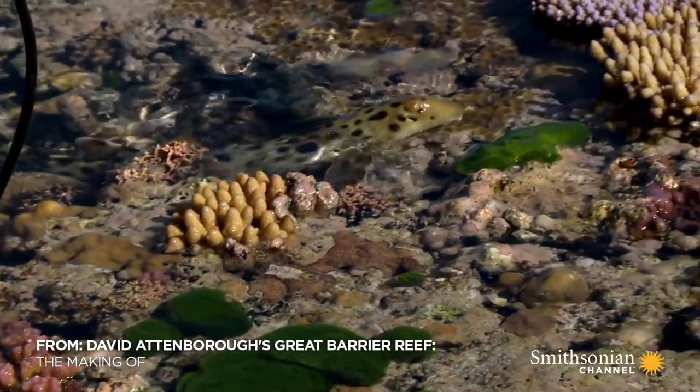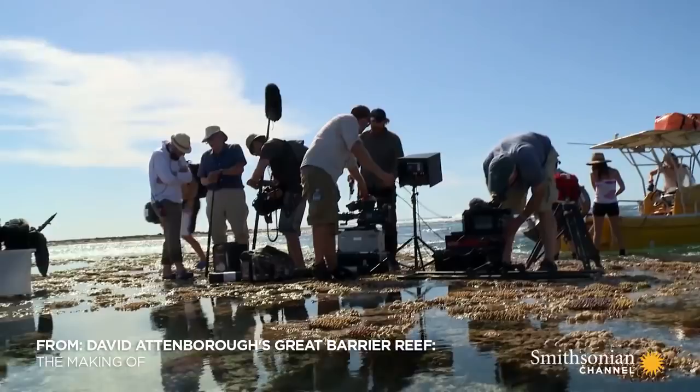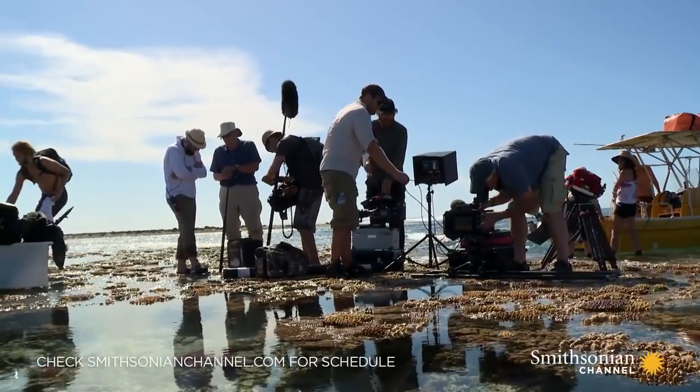This is the epaulette shark. The crew wants to film David up close to this slippery character.